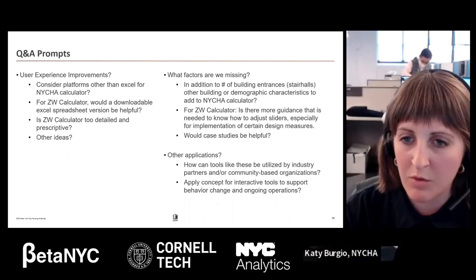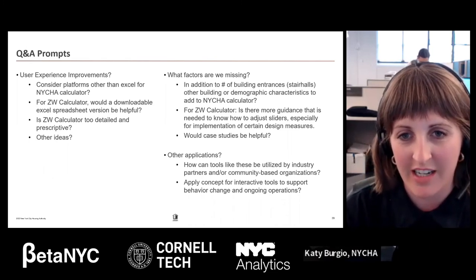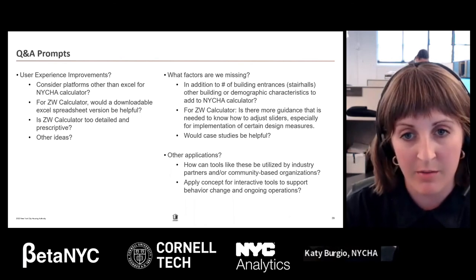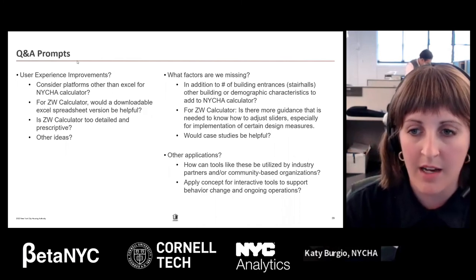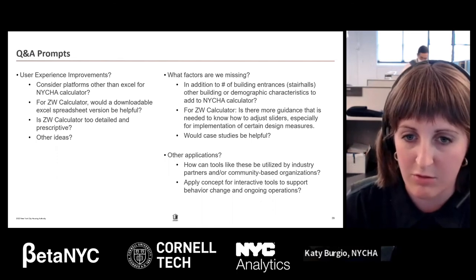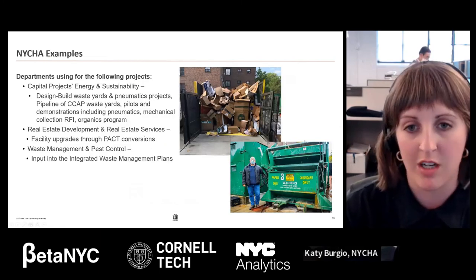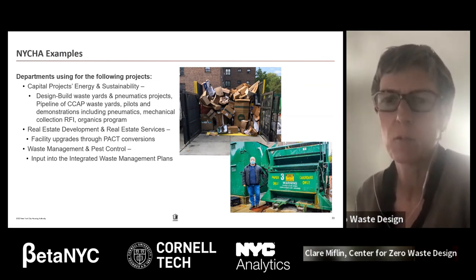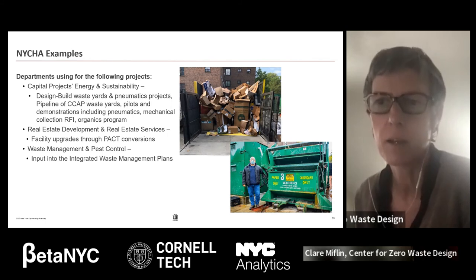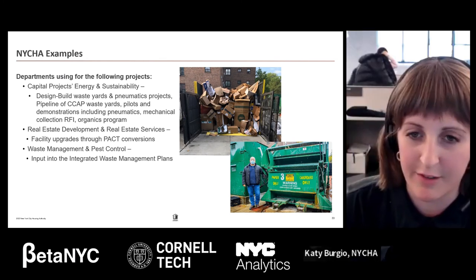On whether there will be changes to the waste calculator given Mayor Adams' announcement about cutting funding for curbside composting: the answer is no. NYCHA still has to manage organics — it's a really heavy part of the waste stream and a huge consideration for pest management. The proposal is stopping expansion, not a true stop to the program. It's still a third of the waste stream, and we still need to think about how to manage it appropriately. In the calculator, you can vary the slider for how much organics you capture — capture rate could be zero for sites where it's not available.